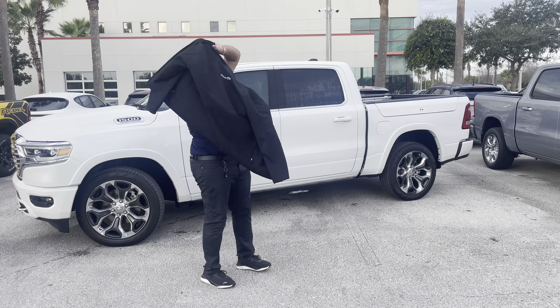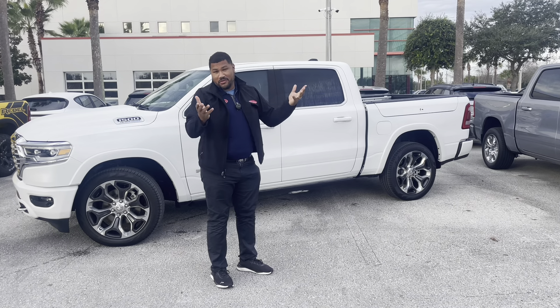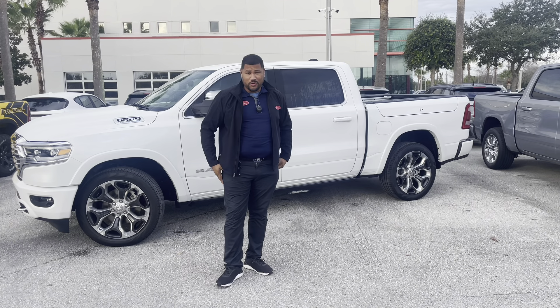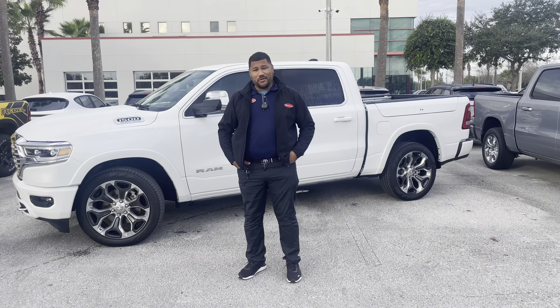There are so many more features on this truck that I could show you, but it would probably take longer than what you want to watch this video for. So I'll make another video showing you all the features on this truck — as many as I think are cool. If you'd like to see more, like this video, subscribe to the channel, and we'll see you guys in the next video. Thank you so much for watching.